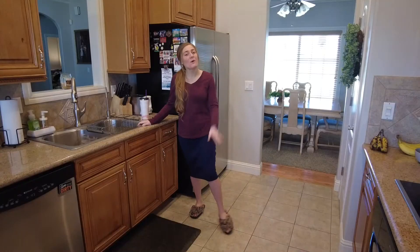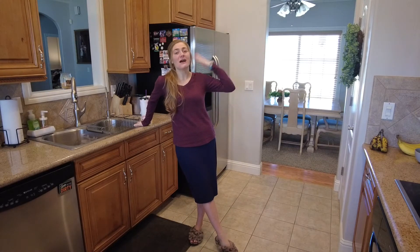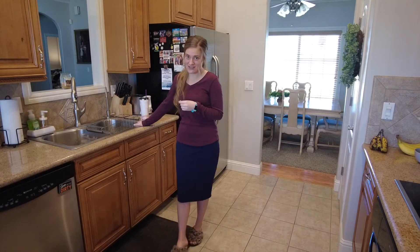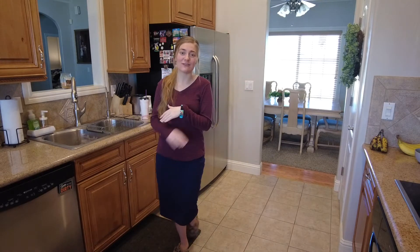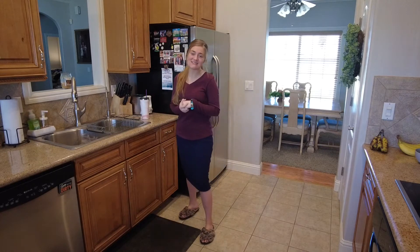Hey guys, what is up? Welcome back to my channel and welcome back to my kitchen for another organizational deep cleaning video. I recently posted a pantry organization video and got that entirely done from top to bottom — it looks wonderful. So if you missed that, go check it out after this video. I'll be sure to link it so you can't miss it.